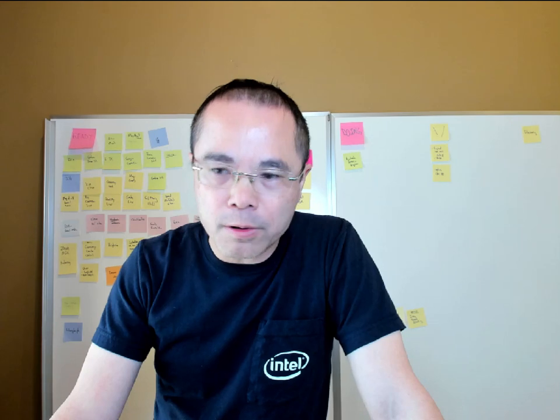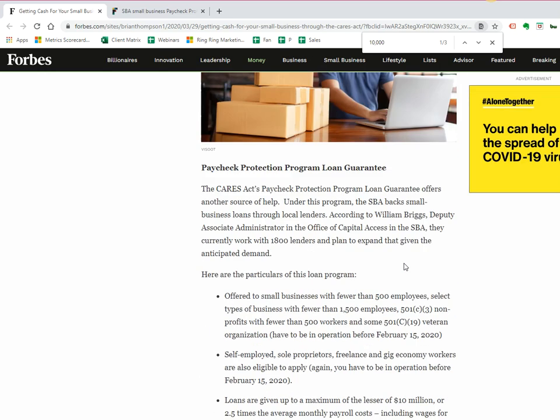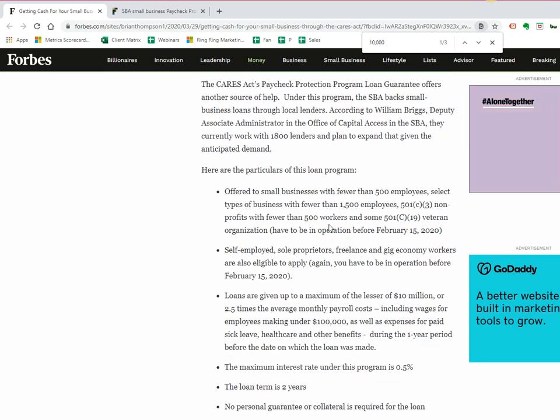I want you guys to be prepared for April 3rd, Friday. Besides the $10,000 emergency grant cash — and as most businesses know, $10,000 doesn't go a long way — starting April 3rd is the Paycheck Protection Program, and this one is a lot bigger.